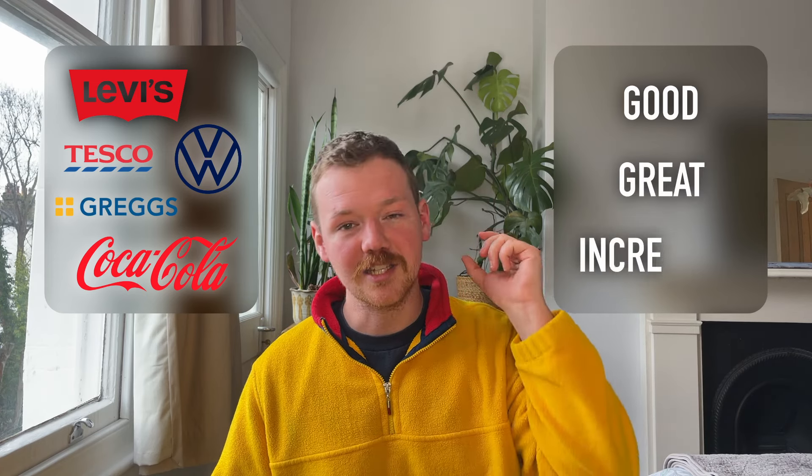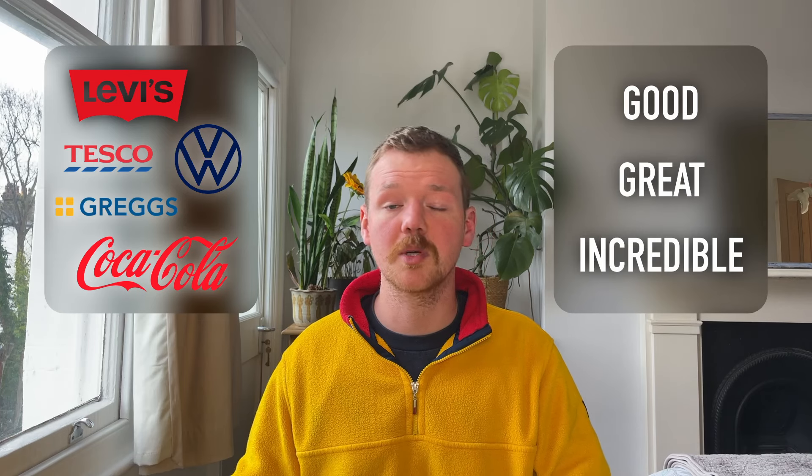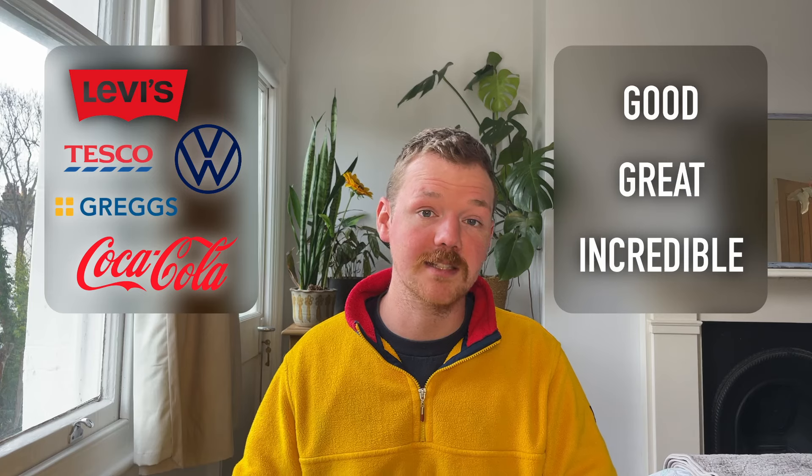So before we start looking at the value of companies, write a list of five to ten companies that you use day-to-day that you really, really like. You might love your Levi jeans, your Volkswagen car, your Coca-Cola with lunch, or maybe you get your meal deal every day at Tesco's or go to lunch at Gregg's. Write down all these businesses and then note whether you think they are good, great, or incredible — because we are obviously more willing to pay more money for an incredible business than a good one.